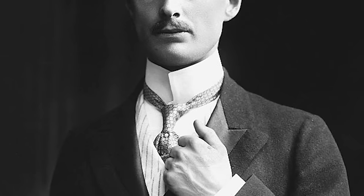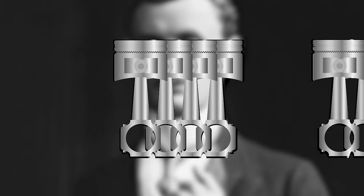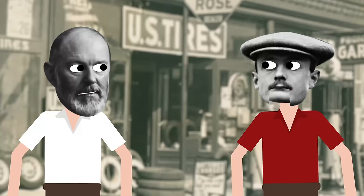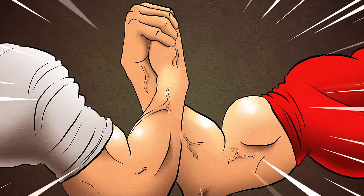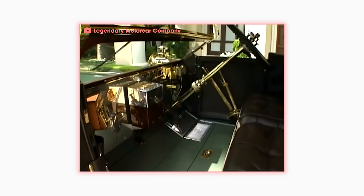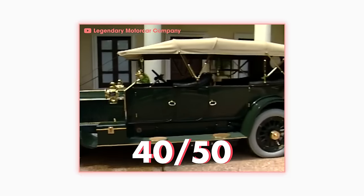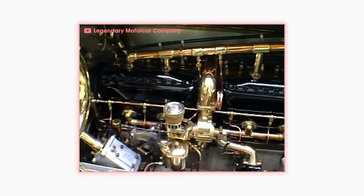Charles Rolls was a cylinder snob who preferred four or six cylinder cars, but he couldn't believe how remarkably smooth and quiet Royce's cars were. Rolls set aside his bore-whore ways and told Royce, if you build them, then I'll sell them. And thus Rolls Royce was born. In 1906, Rolls Royce debuted their first major car design named the 4050, because that was the car's taxable horsepower. The seven-liter, six-cylinder engine was way ahead of its time.